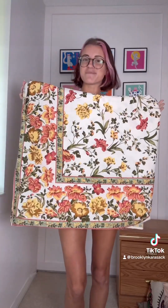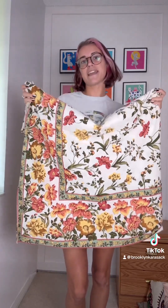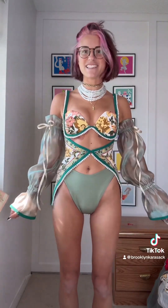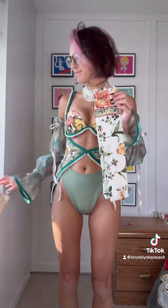I didn't thrift this — it was my grandma's, my mom gave it to me. It's an old tablecloth and I think I'm gonna make it into a cutout corset style top that I'll wear with some puffy sleeves that I made. The tablecloth also had some matching napkins, so I think along with some other napkins from my grandma I'm gonna make some comfy overalls.